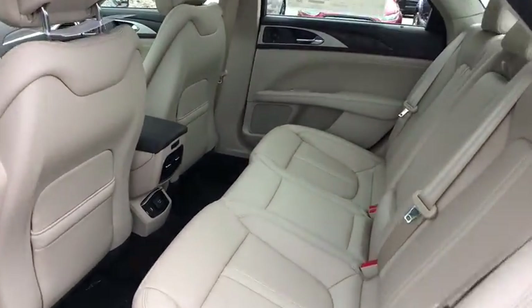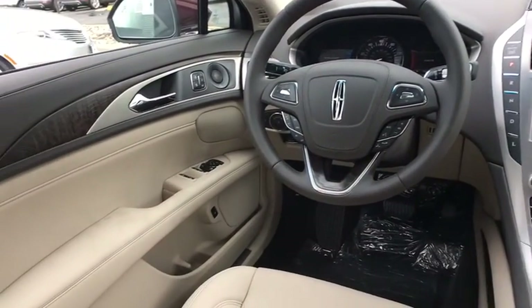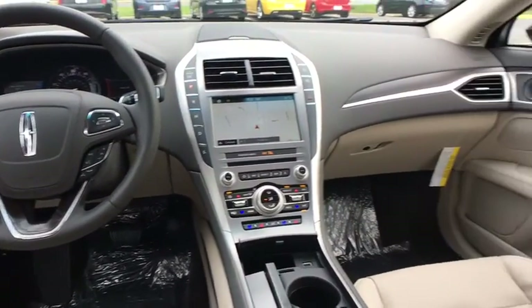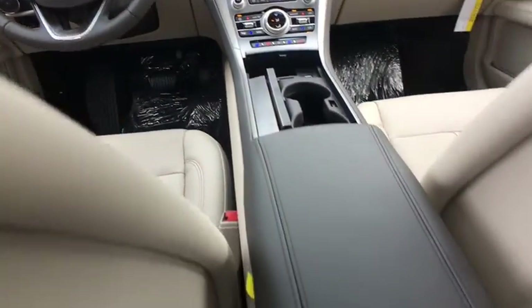Compass, trip computer, heated steering wheel, CD player, rear window defroster, security system, brake assist. Take this vehicle for a spin and see why so many shoppers are now proud owners.